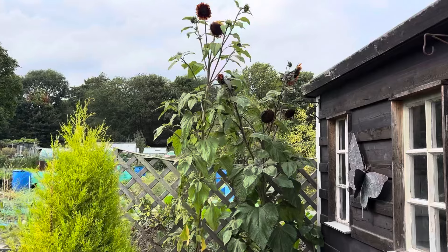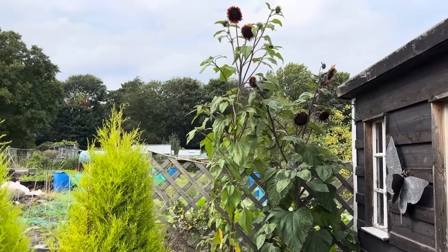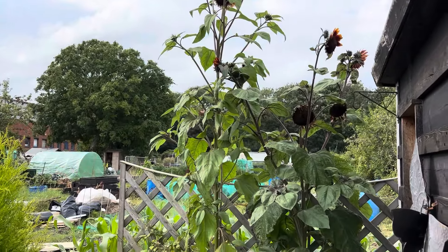While I'm here I'll just show you the sunflower at the back of my shed. My shed is about eight foot high so I'd say that sunflower is about ten foot. It's put on a really good display this year, a really good display.